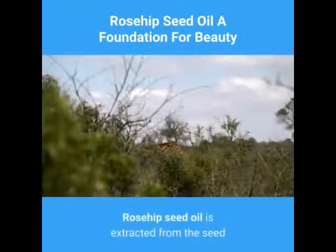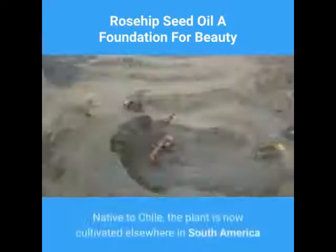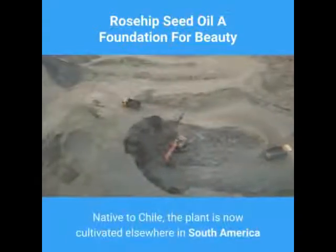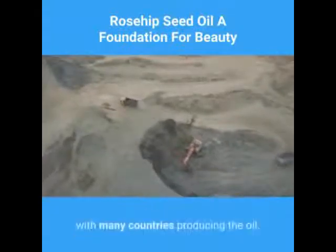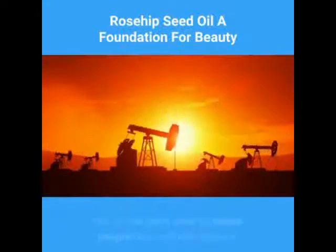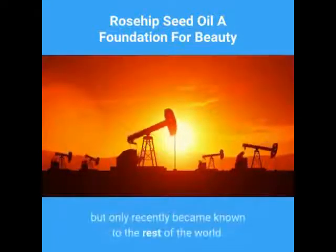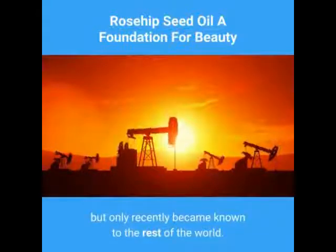Rosehip seed oil is extracted from the seed within the fruit of the wild thorny rose bush. Native to Chile, the plant is now cultivated elsewhere in South America, with many countries producing the oil. Also found under the name Rosa Moschetta, the oil has been used by native people for hundreds of years, but only recently became known to the rest of the world.